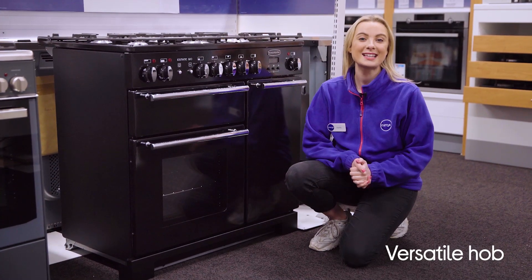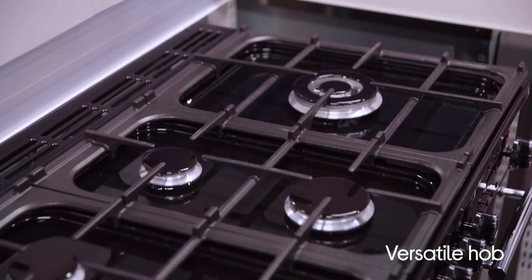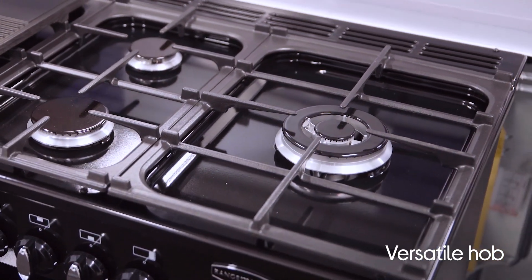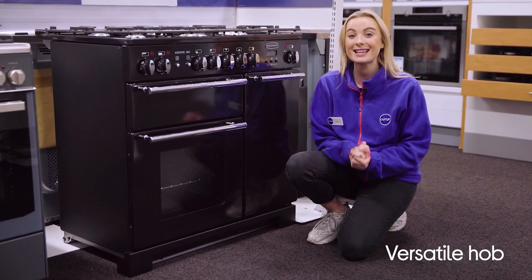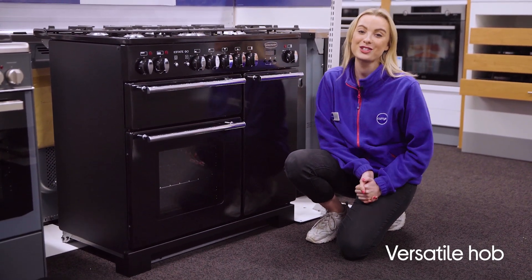You get the same versatility from the hob as well. It has five high power gas burners with cast-iron pan supports and features a multi-ring burner, and even comes with a removable griddle. So you can whip up all sorts of dishes with the option to have multiple pots and pans and a wok going at once, and even use the griddle for everything from steak and other meat to your favourite grilled veggies.